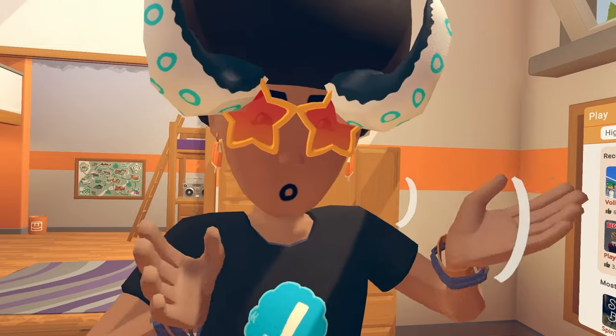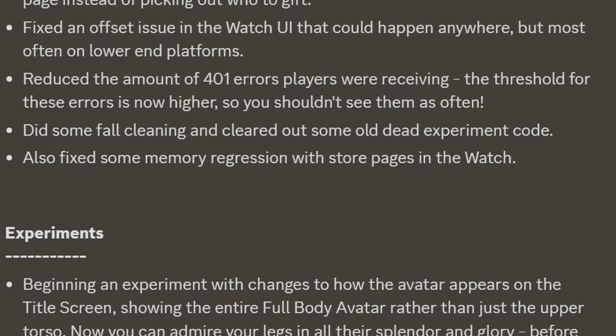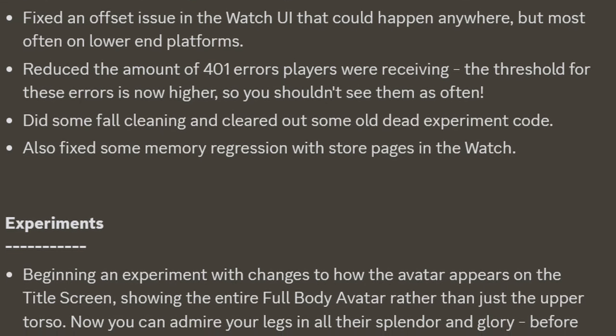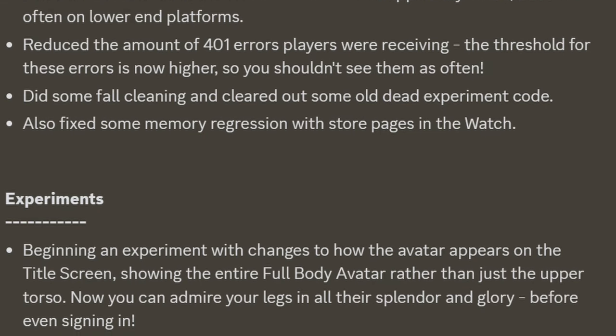No performance update, bug fixes, etc. Then for experiments, they talk about being able to see your full full-body avatar on the title. With this update, now you can admire your legs in all their splendor and glory, before even signing in.